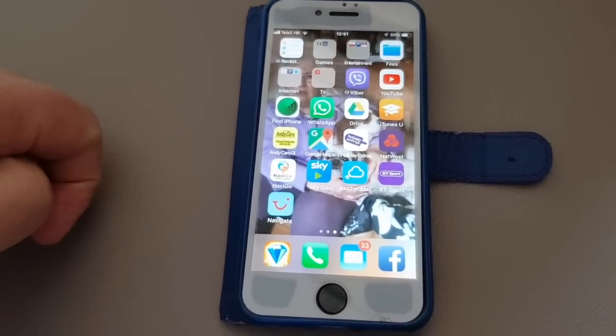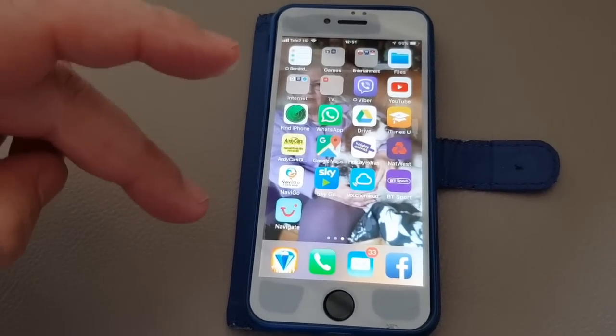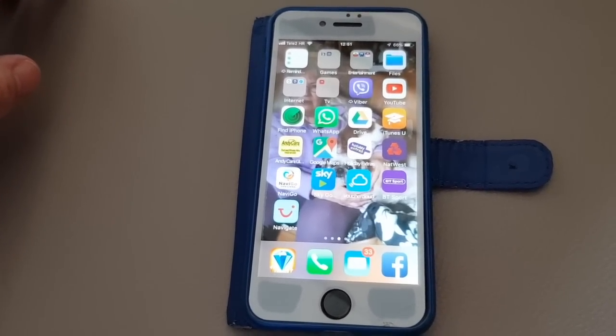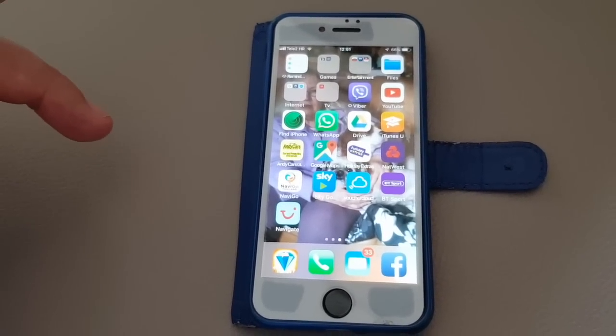So let's show you around the Navigate TUI app that the Marella cruise ships have. We're on the Explorer 2 at the moment, so we'll just show you how convenient this is and why they're trying to get rid of paper copies.